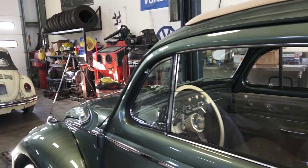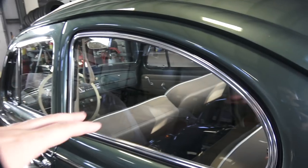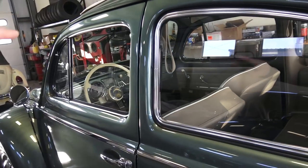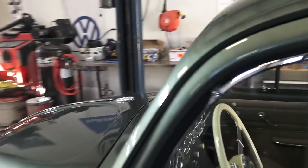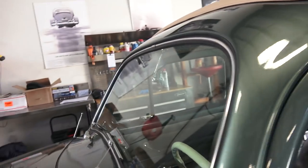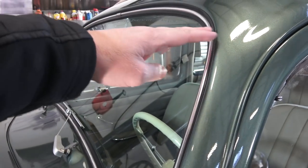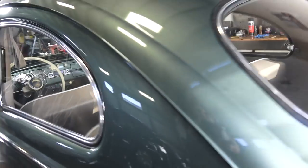Coming around to the back, the rear window size stayed the same from the early split-window era. However, the front windshield actually got bigger in '58 — this larger windshield stayed the same up until about '64. It's still flat but much bigger for better viewing. The oval-window windshield came down a little more, giving slightly less viewing space. The quarter window stayed the same size.